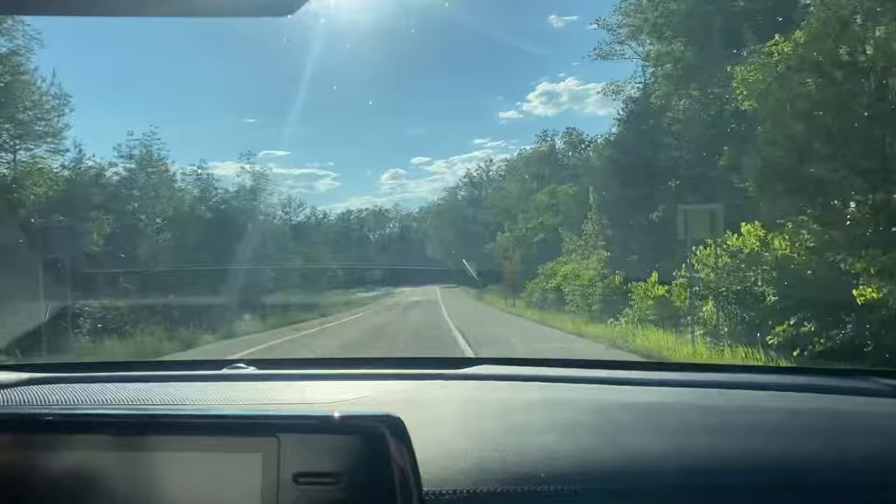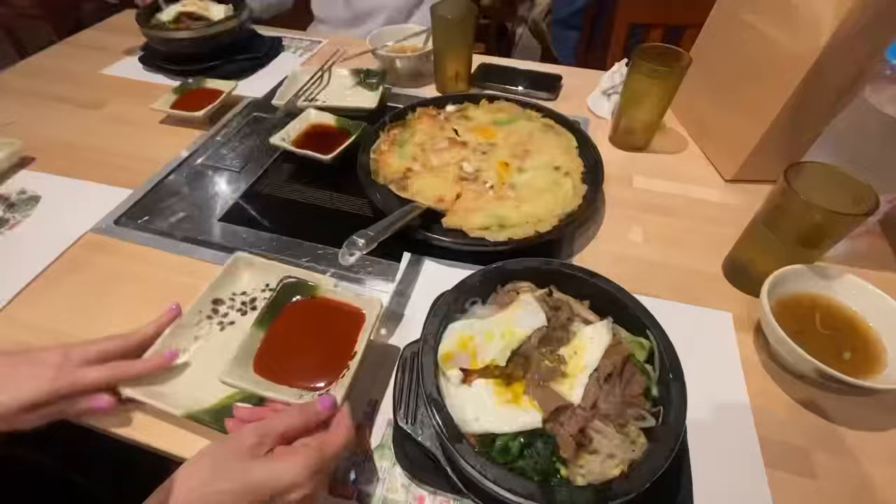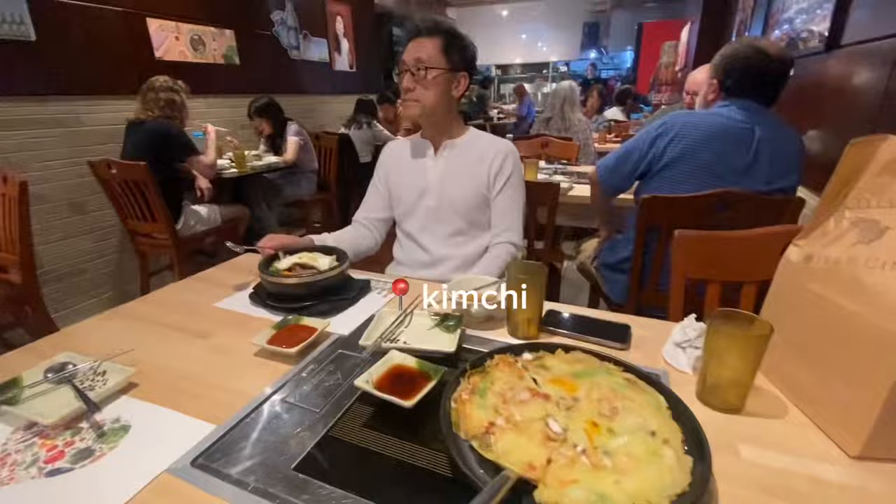We got a new Brita filter. We're at Kiyachi and this is our first place featured in this video.